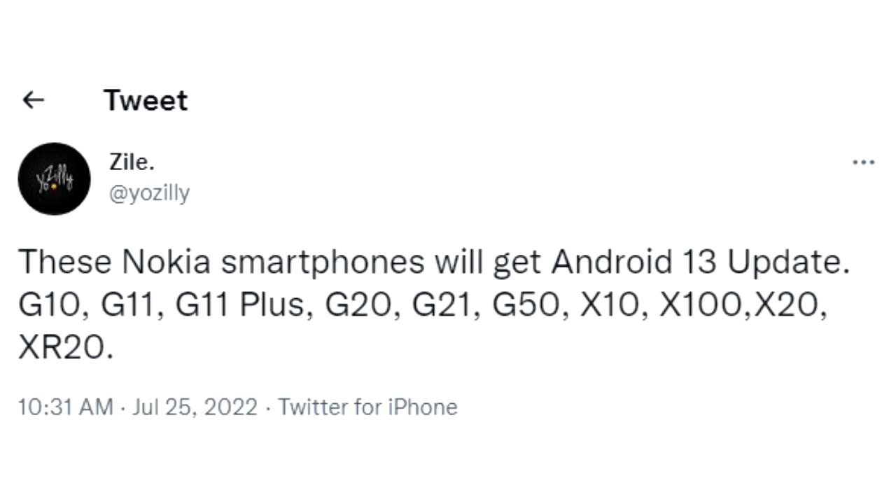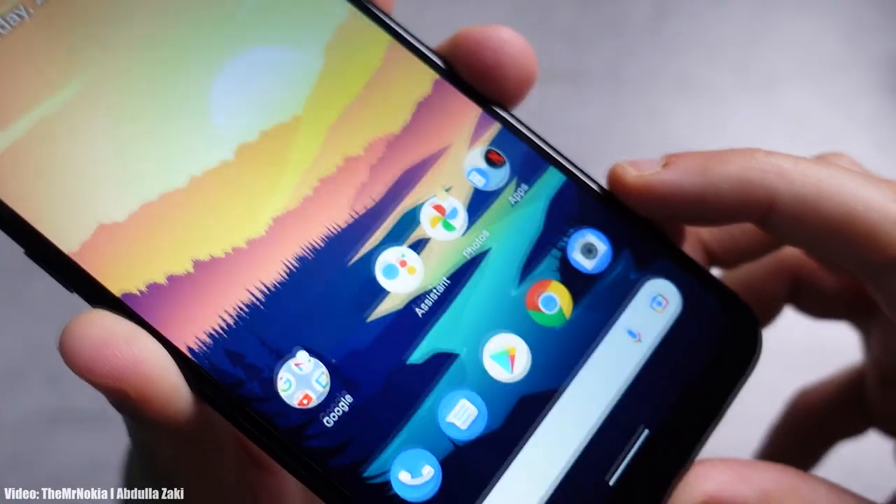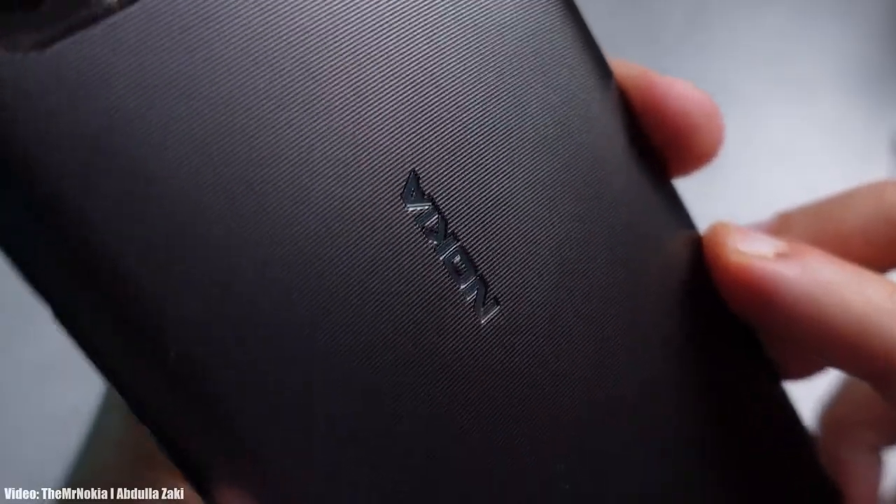If you have the Nokia G10, G11, G11 Plus, G20, G21, G50, Nokia X10, X100, X20, or Nokia XR20, then you will definitely get the Android 13 update. As Nokia doesn't have its own custom UI or skin on top of Android, the user experience will be like stock Android, just like Google Pixel smartphones.